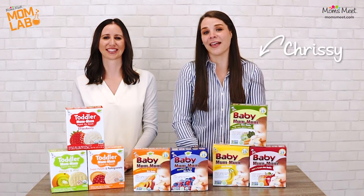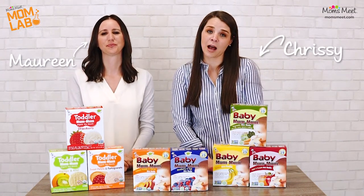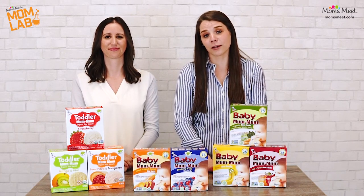Welcome to the Mom Lab. I'm Chrissy and this is Maureen, and we're from MomsMeat. Visit MomsMeat.com to join our online community and to discover and try better-for-you products.